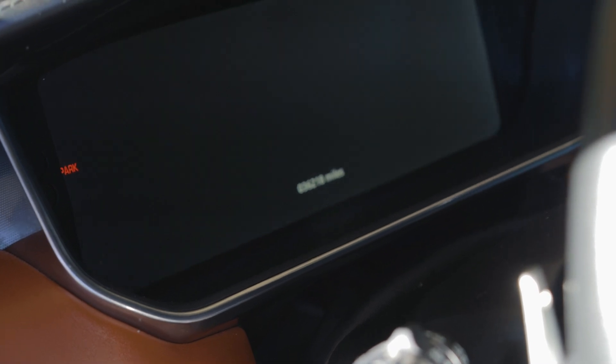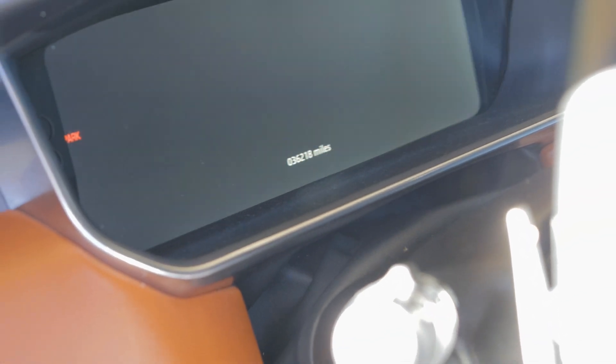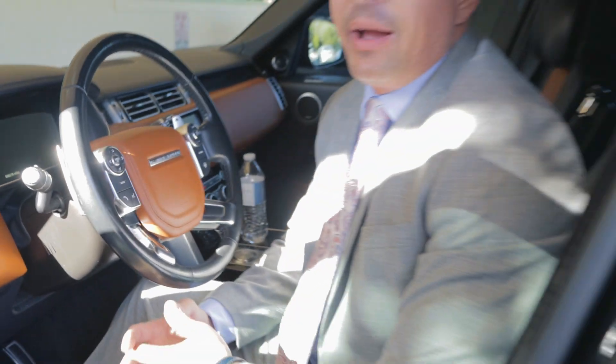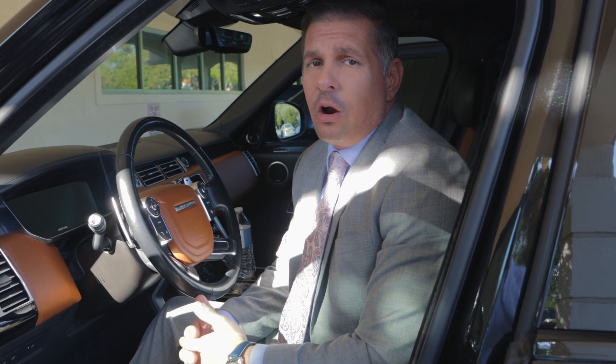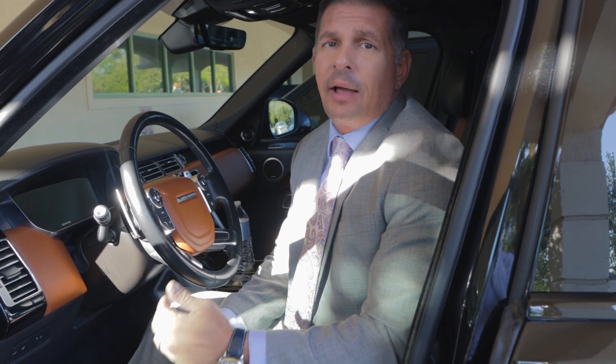First and foremost, you're going to want to go ahead and compare the mileage on the odometer with the mileage on the title. If it looks like somebody's scratched out or changed that mileage, it could be a red flag. You're also going to want to go to services like Carfax or other online services to look at a detailed service history showing mileage in and mileage out.